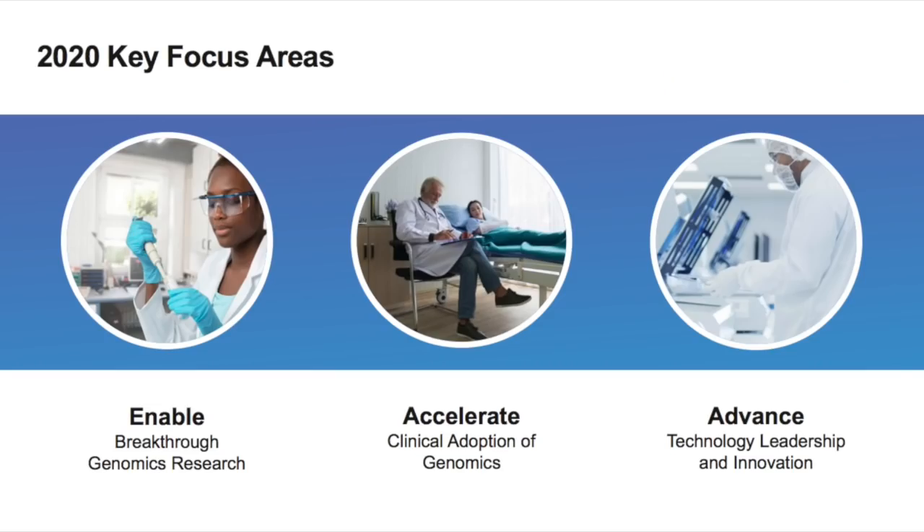Their 2020 key focus areas are to enable breakthrough genomics research by supplying instruments, systems, and technology that researchers need; to accelerate clinical adoption of genomics by partnering with regulatory bodies and customers seeking approval for genomics in clinical settings; and to advance technology leadership and innovation by funding genomic start-ups and partnering with key companies in the genomic space.